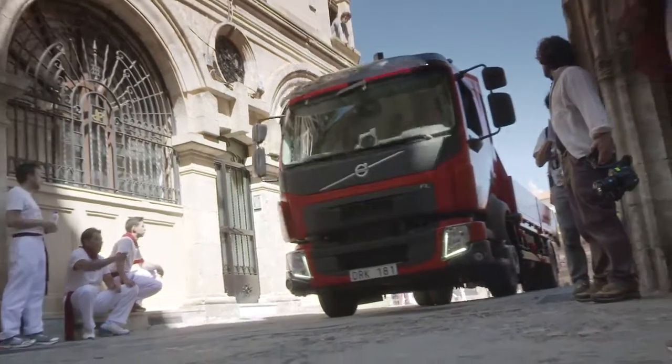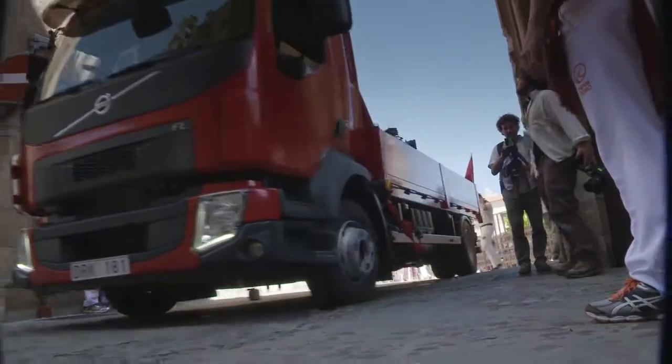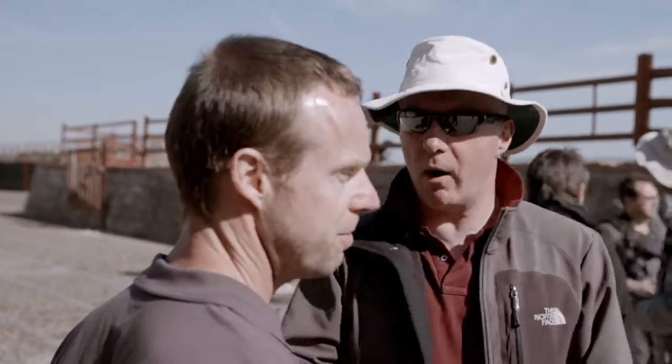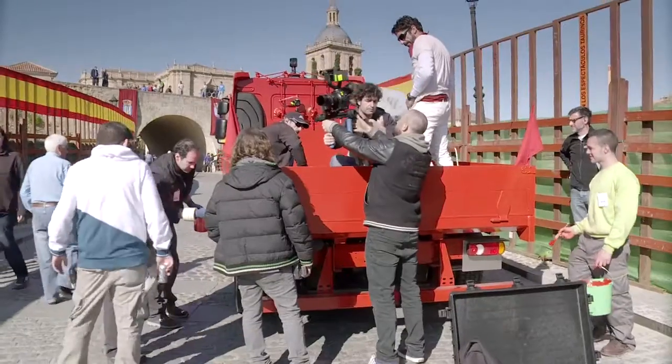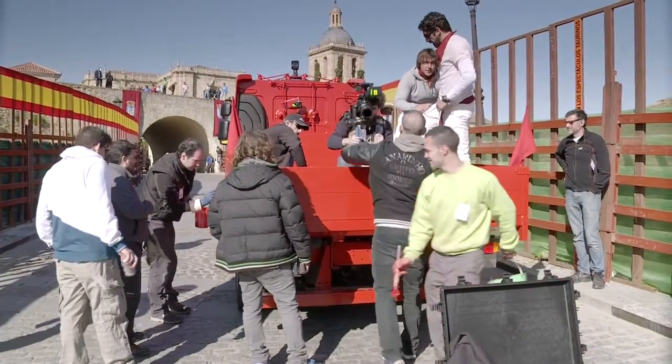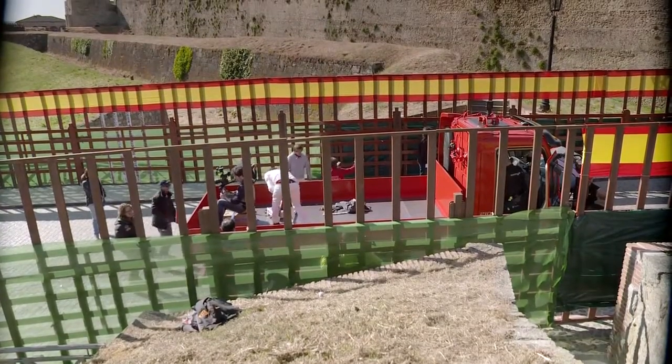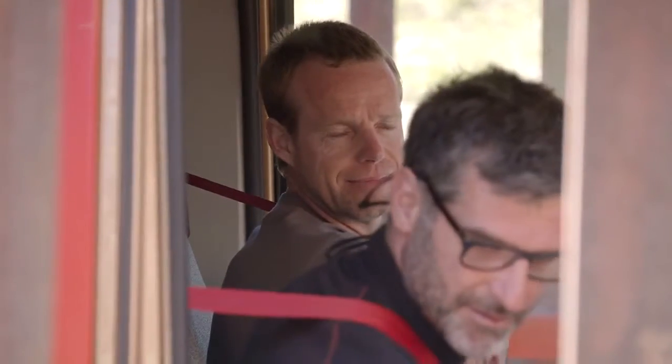Being a thousand year old medieval city, the roads are a little narrower than what we're used to — just very tight roads that we're going to be squeezing through with eight bulls chasing us. We've done many car chases and film franchises — Mission Impossible, the Bourne series — so we're used to working with vehicles. I've brought a colleague over from England to drive the truck because he's very experienced with large vehicles.